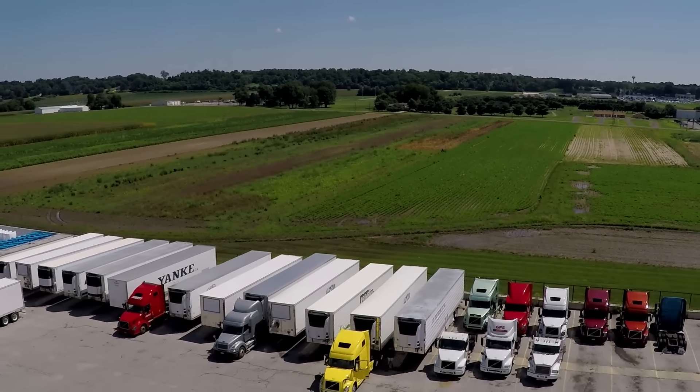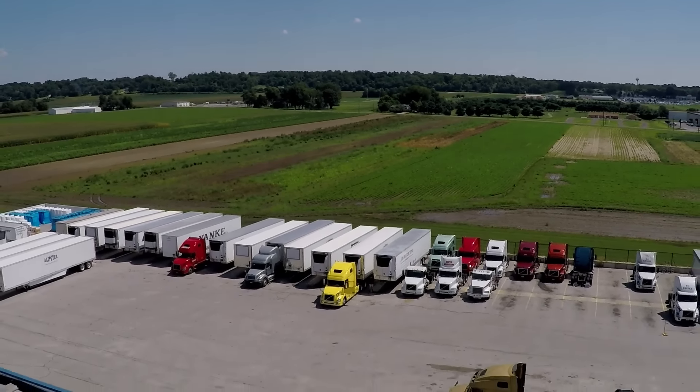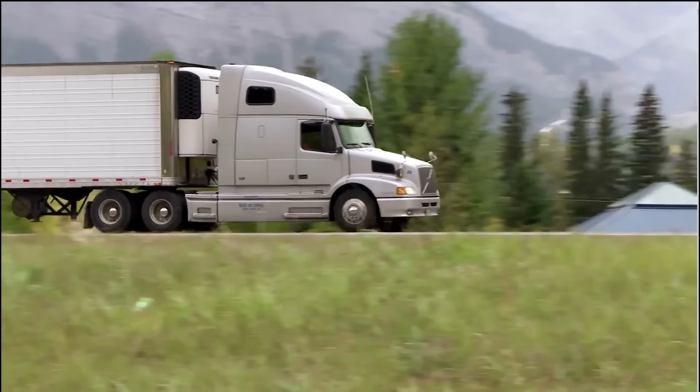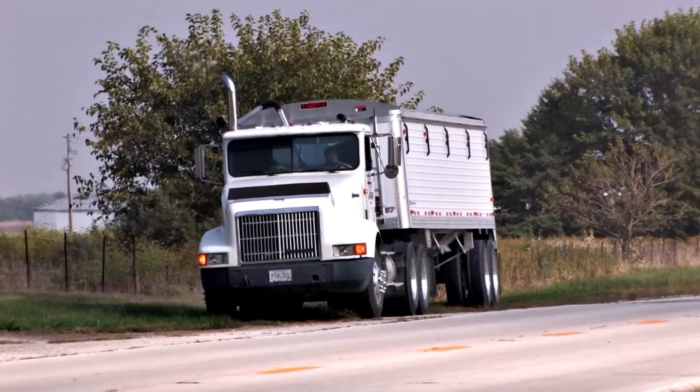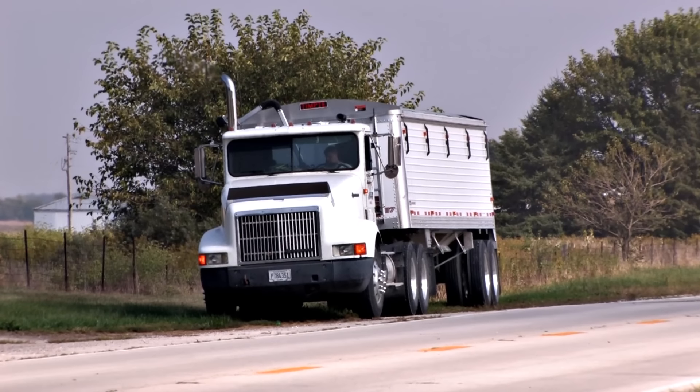This means that fleet operators can depend on the Halo to improve profitability, safety, and sustainability through increased fuel efficiency, extended tire life, and avoiding roadside service calls resulting from tire blowouts.